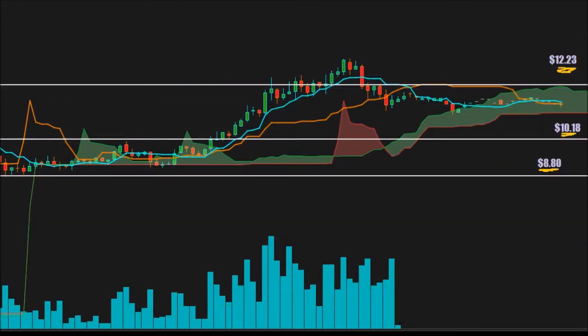Active investor here bringing you another independent analysis. This time we're taking a look at ticker symbol NERV — that's Nerve — company name Minerva Neurosciences Incorporated.